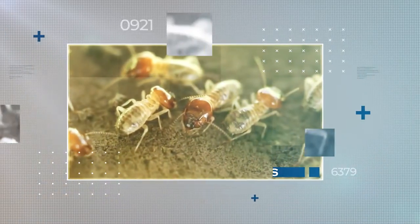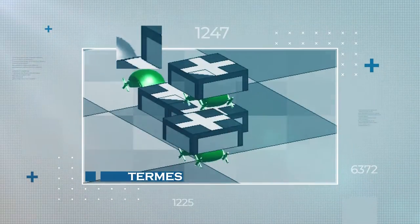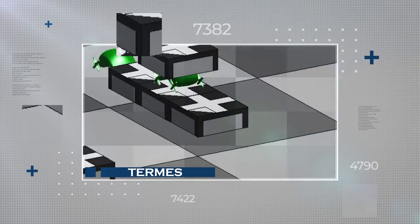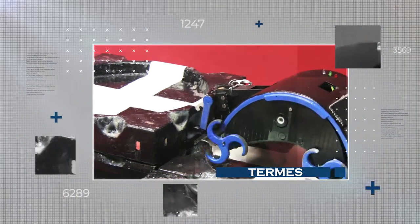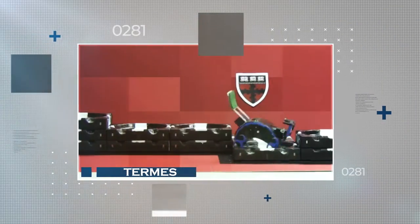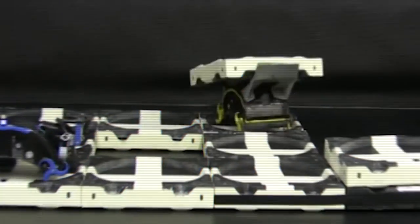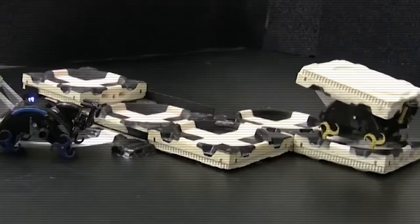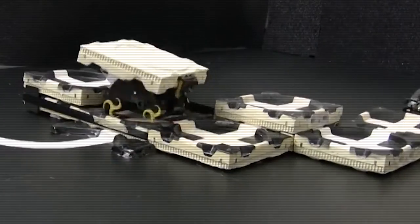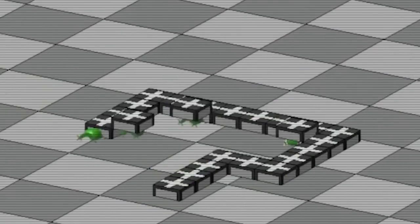Moving on to Termies. Termites can cause damage, but they're skilled builders — capable of erecting mounds as tall as 40 feet. Inspired by termites, Harvard scientists created robots to construct large structures. The Termies project involved 7-inch robots that can move bricks, working alone or collectively. With just three robots, the team built an 80-brick staircase. The robots can grab bricks, flip them, and deposit them correctly, making them ideal for construction, exploration, and reinforcement projects. Harvard roboticist Nils Knapp is developing modified termites for construction jobs.